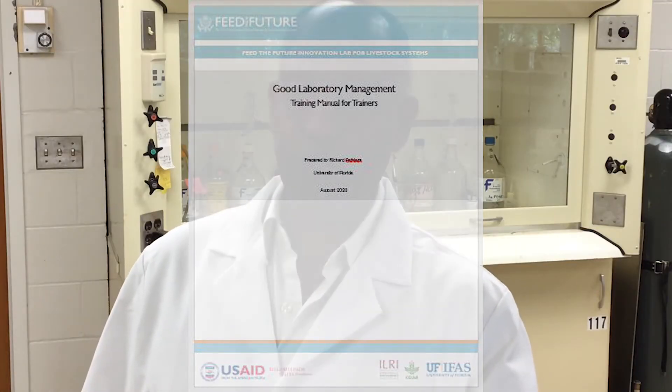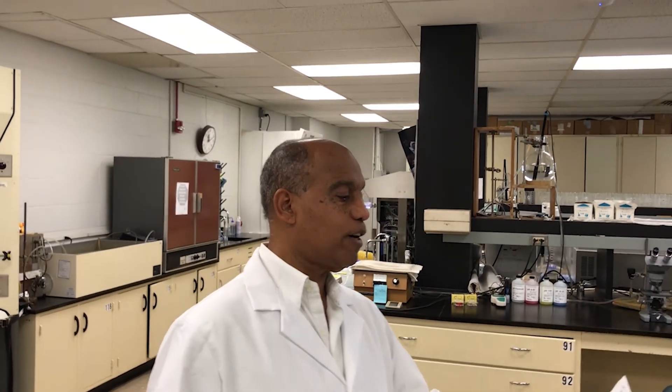This training manual will serve as a tool for training and promoting GLP concepts in the laboratories that support livestock research. The training can be done individually or as a cohesive curriculum, ranging from two to three days to a week-long training. Trainers can select specific lessons to build and enhance certain skills, or use the entire curriculum as a week-long training or a continuing education course.